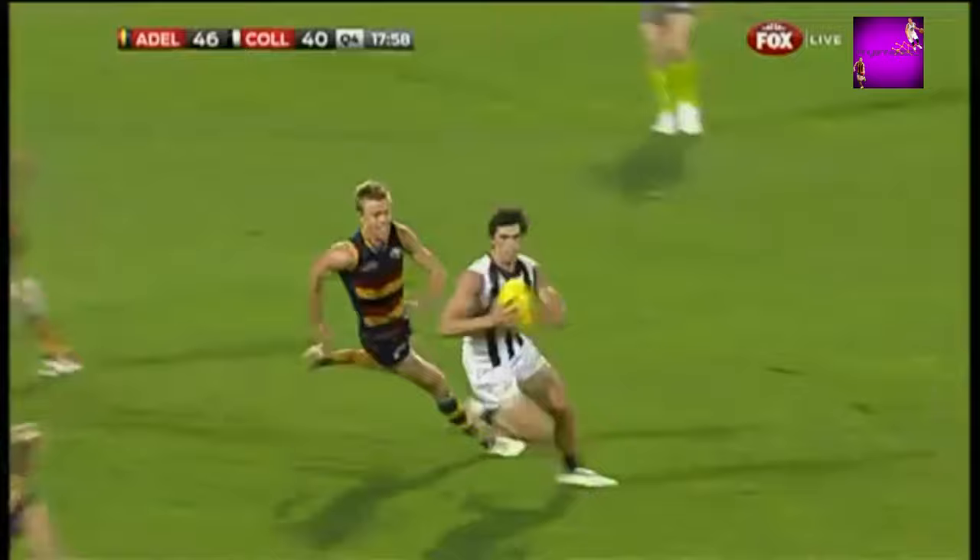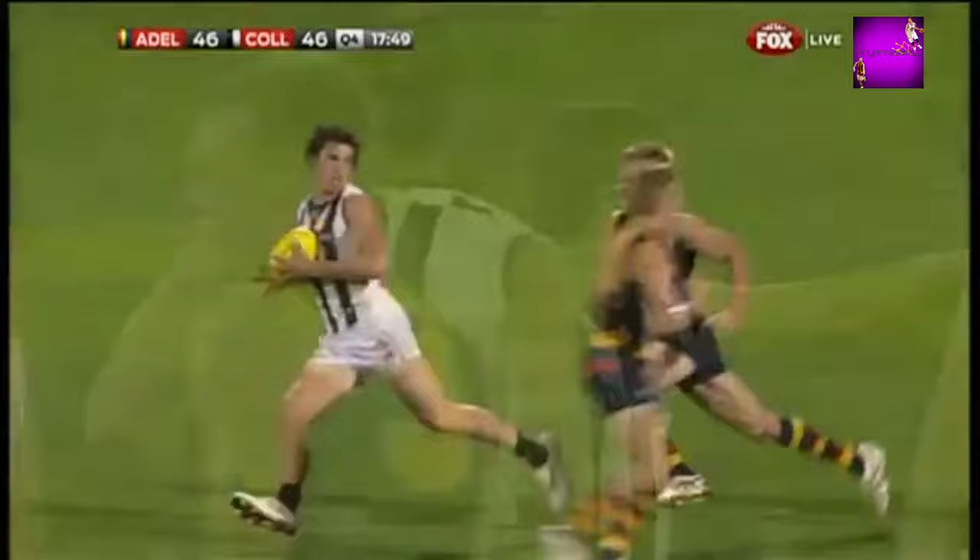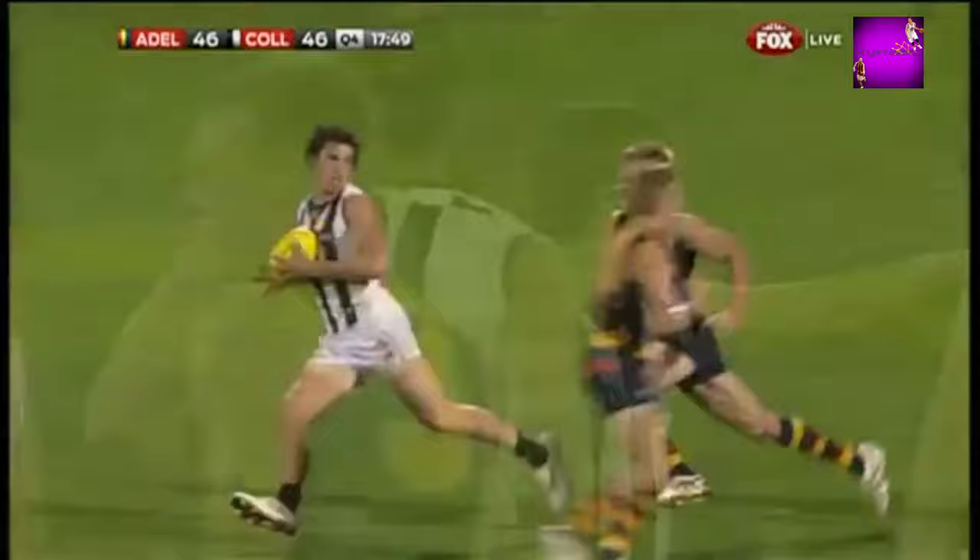Tentering kick hits the spot. Pendlebury the collect, slips the tackle, bends it around the body — that could be priceless! He is a star! This bloke is at the top of his craft, I tell you. If you're a Collingwood supporter, it must be an absolute pleasure to come week in, week out and see this fella perform!